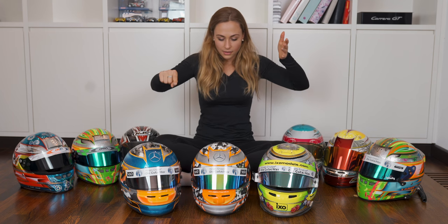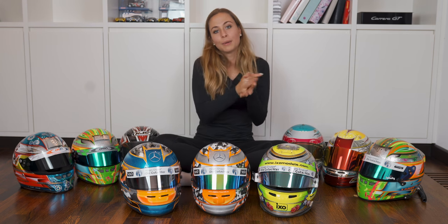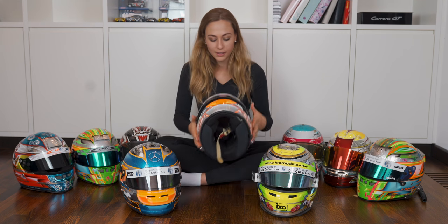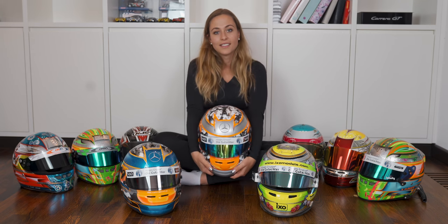In my second F4 year with Mücke, I used this pink-blue helmet. I think it's actually this helmet just with a new design on top — under this design is the pink and blue from the BWT helmet. But this one is the next one.